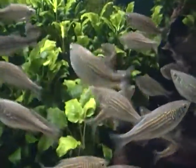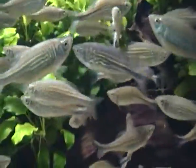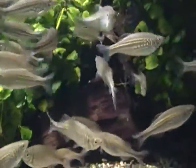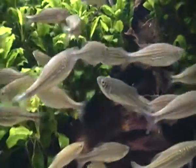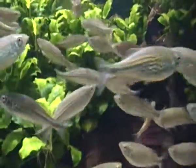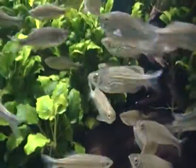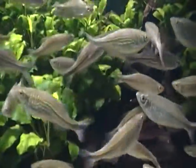During the breeding season, giant danios are egg scatterers and they usually scatter their eggs on leaves and on aquatic plants. A female can lay up to 300 eggs, and the fry — the baby fish — can hatch within 24 to 36 hours.